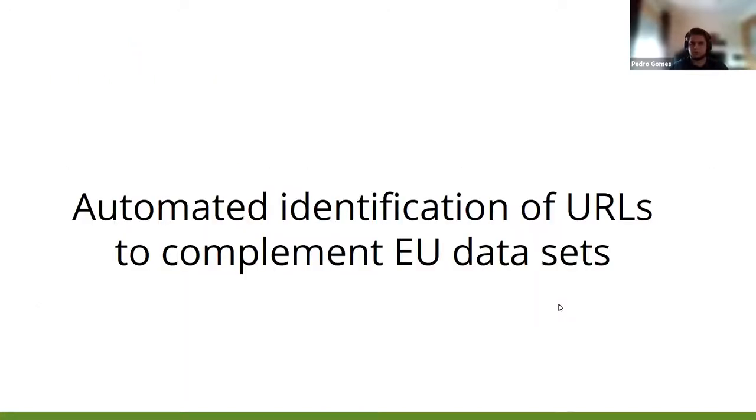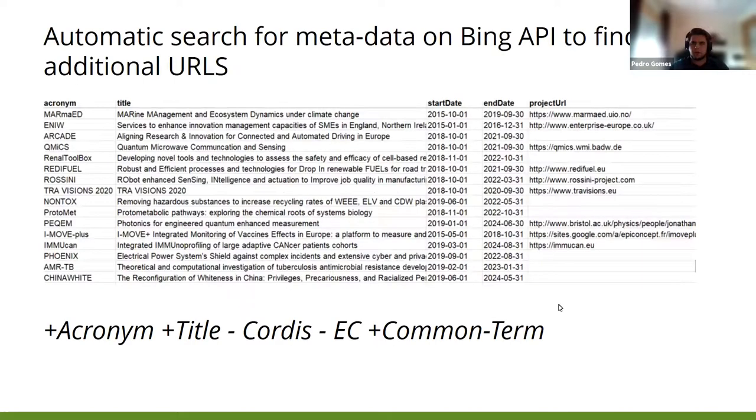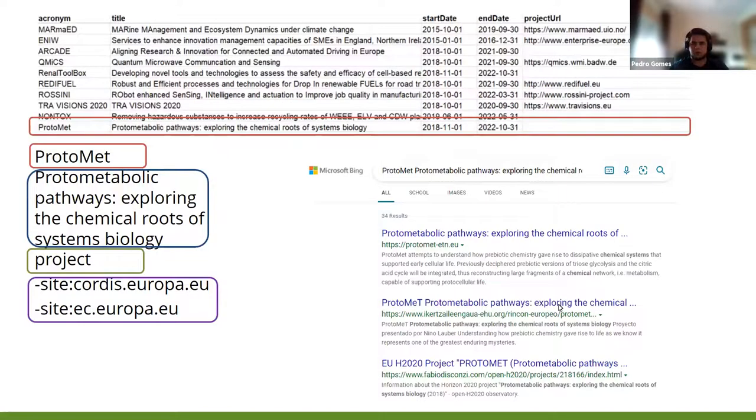I will briefly explain the automated method used to identify URLs to complete the EU datasets. The method used the Bing Search API — for each missing project URL, we did a query to Bing.com in the format: acronym plus title. We removed results from CORDIS and added the common term 'project'. For example, the ProtoMed project, which had no project URL: on the left you can see the query, and on the right you can see the results from Bing.com.